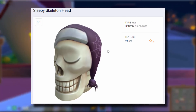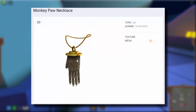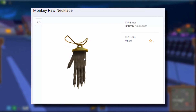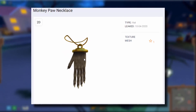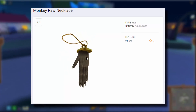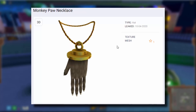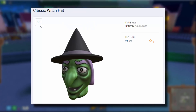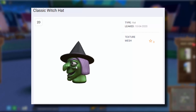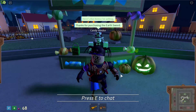We've got the Monkey Paw Necklace — what is this? It looks like a monkey's hand that's been chopped off and stuck on a necklace. That item is clearly from 2010 — Roblox probably just brought back some old stuff from the vault that got scrapped. And then there's another one called the Classic Witch Hat. Again, it just looks weird. I have no idea where Roblox is getting this stuff from.